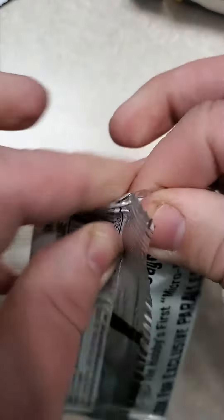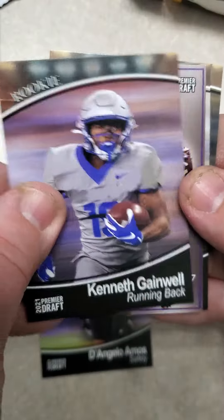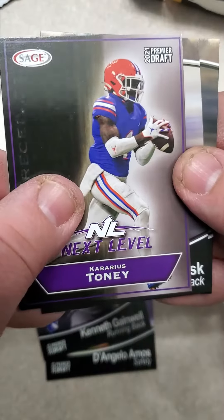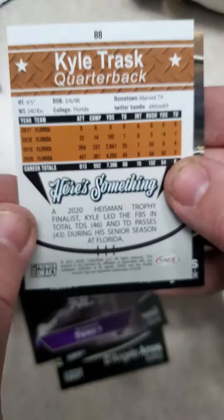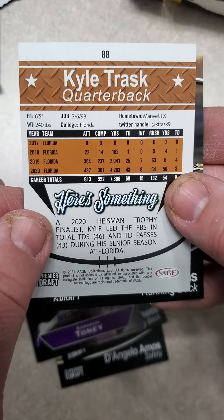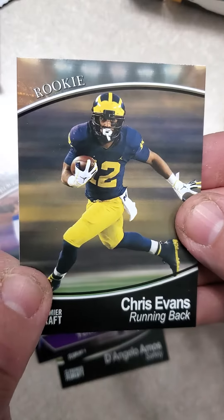I'm going to crack this open and see what's in here — see if I can get anything of any value whatsoever. D'Angelo Amos, Kenneth Gainwell, Kadarius Toney, next level, Kyle Trask, there's the back of the card, and Chris Evans.